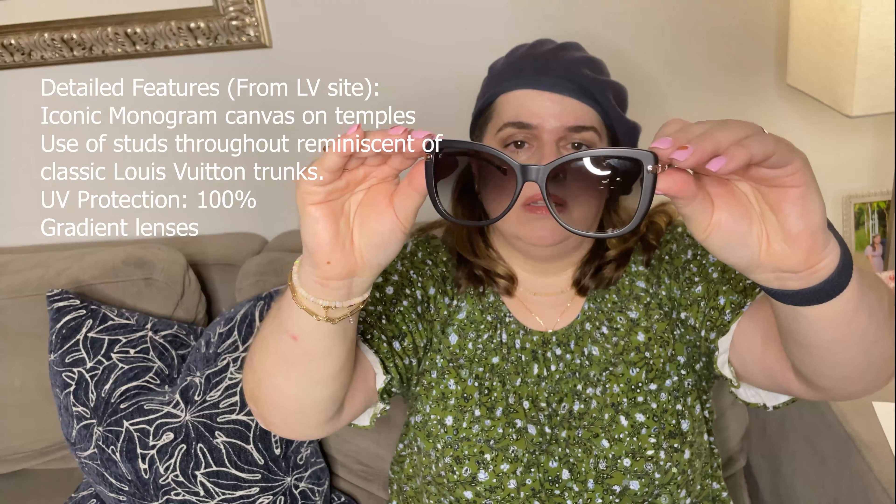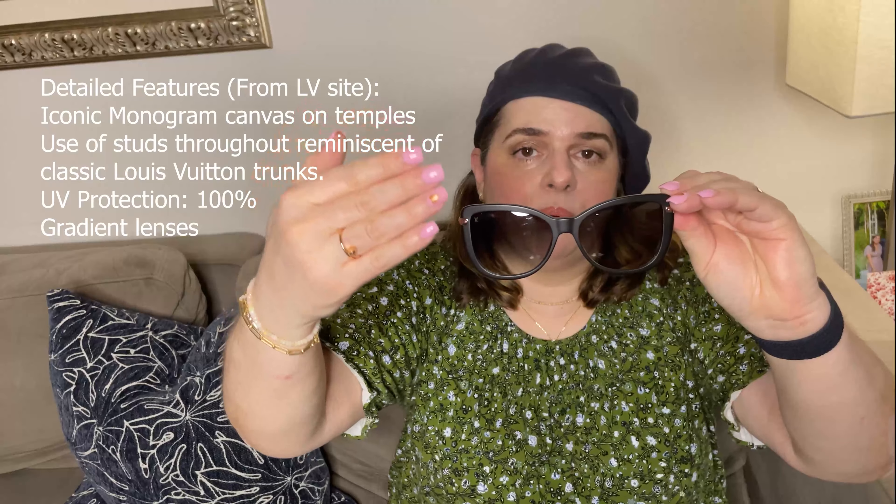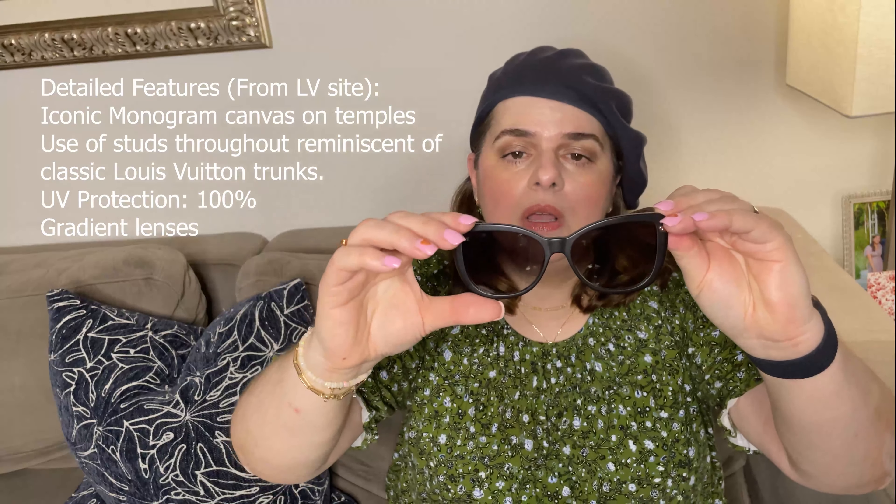They don't tend to really appreciate in value. So if you're going to purchase something like this, it's not going to be for an investment — it's going to be because you love it and you're going to use it and you're going to wear it.